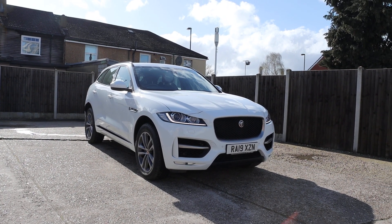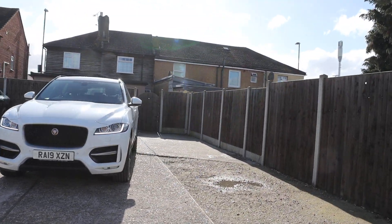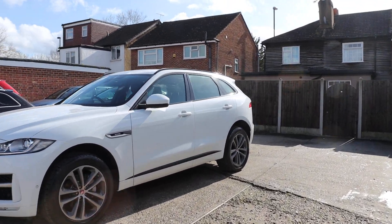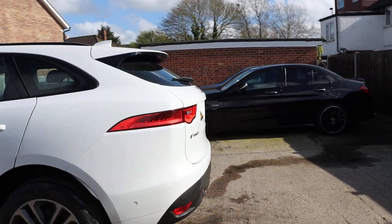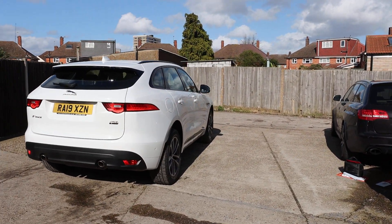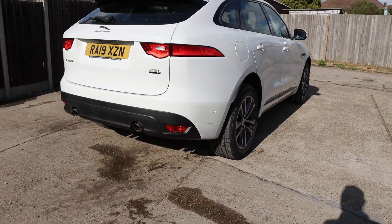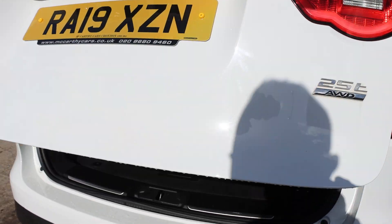For sale at McCarty Cars, Jaguar 19 plate. Got daytime running lights, rear parking sensors, reversing camera, and electric tailgate.